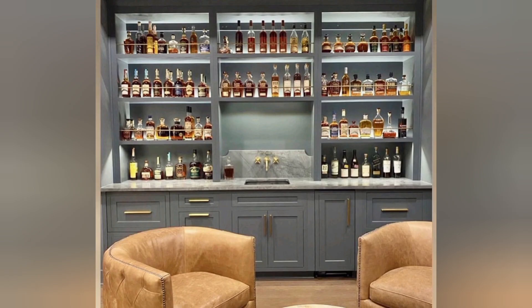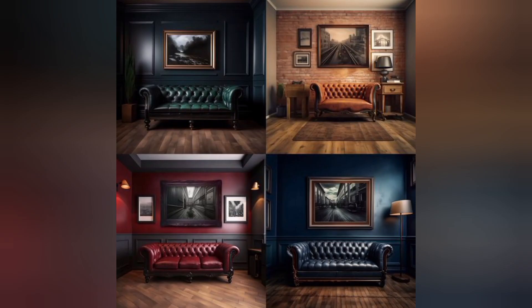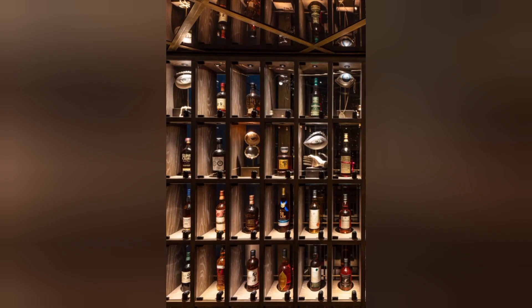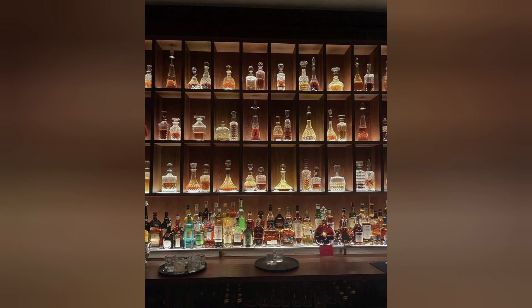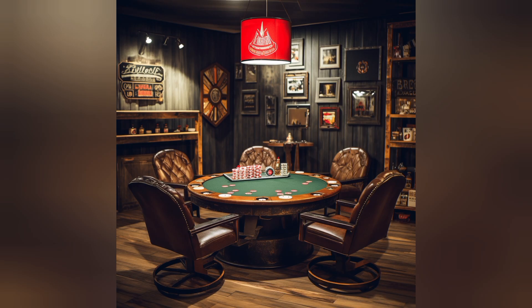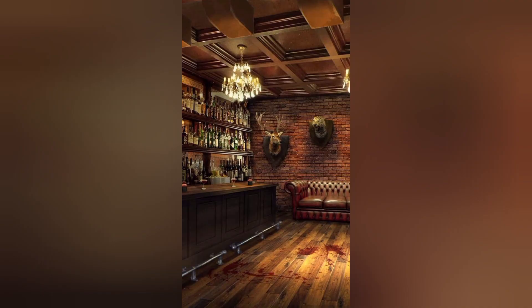Personal retreat: a well-decorated whiskey room provides a personal retreat within the home — a space where one can escape the hustle and bustle of daily life and enjoy moments of solitude or socialize with friends and family.